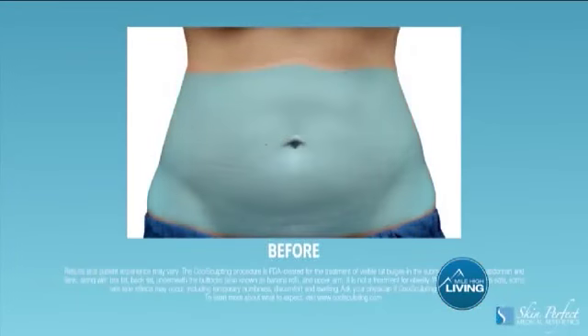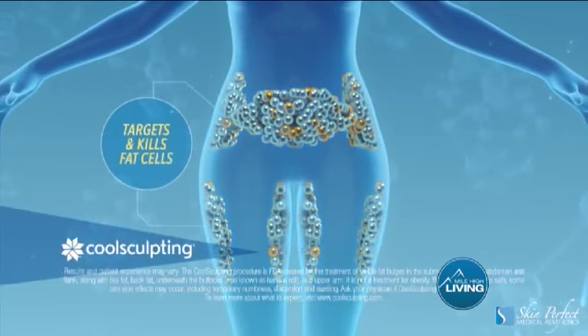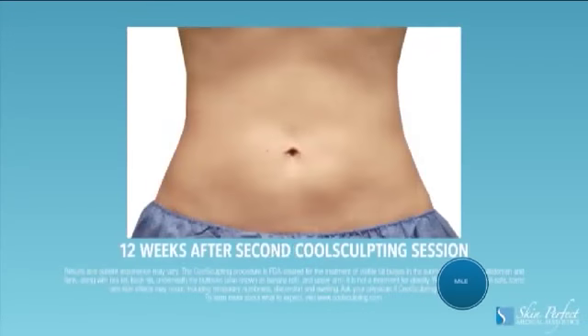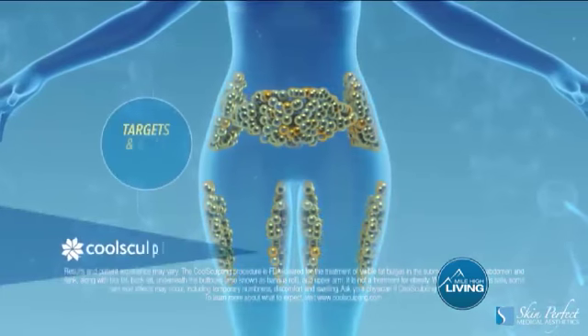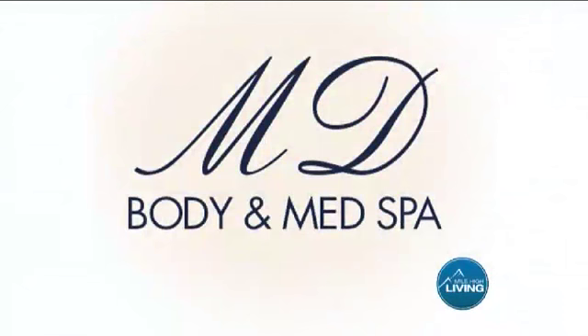CoolSculpting is the number one FDA-cleared way to redefine your body with no downtime. Treatments take anywhere from 35 to 45 minutes. What makes us different from a lot of CoolSculpting providers is we use the Soundwave machine. Once we freeze that area of fat, we need to break up those fat cells because we've killed them. That's what makes us a lot different from a lot of other providers in Colorado.